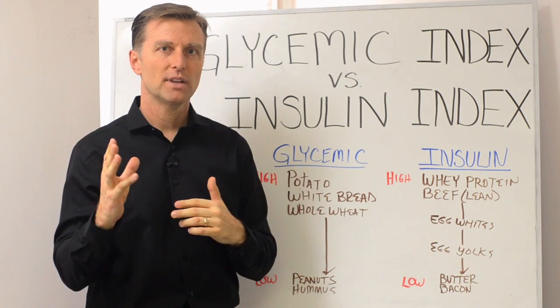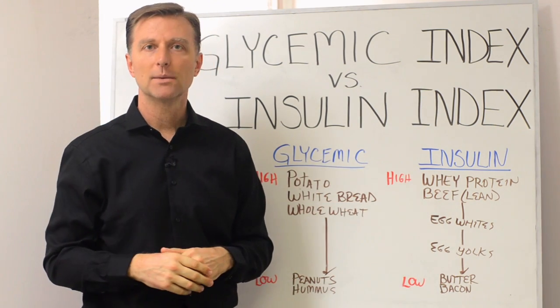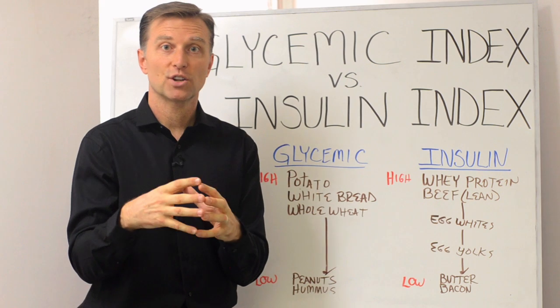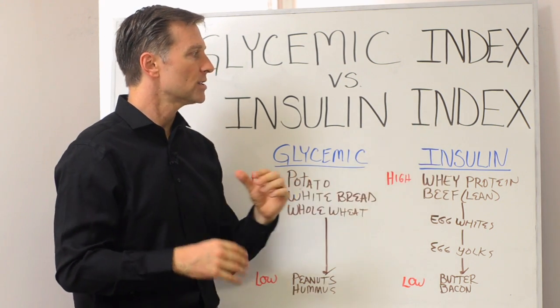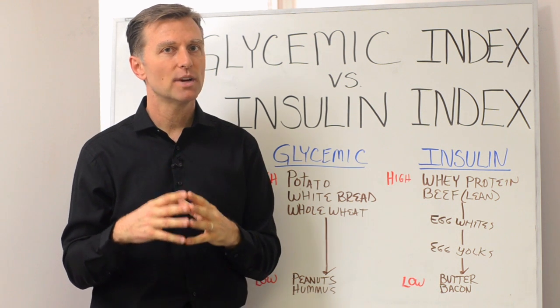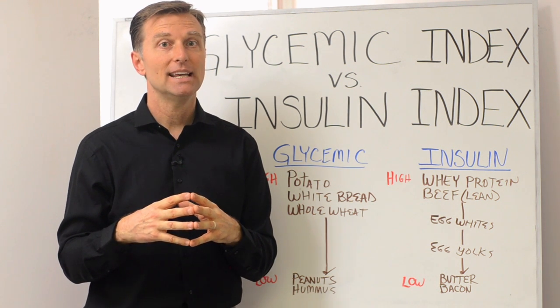You have different things that alter that, like fiber, and how much sugar is in that carbohydrate. The insulin index covers all those non-carbohydrate foods that affect insulin.